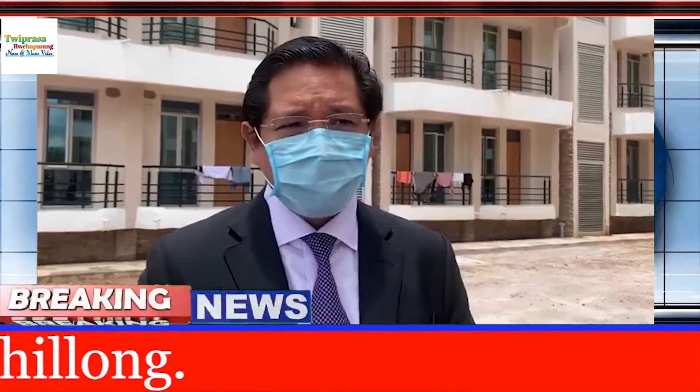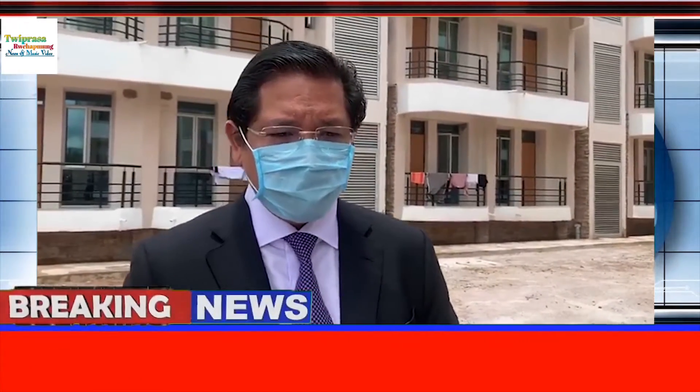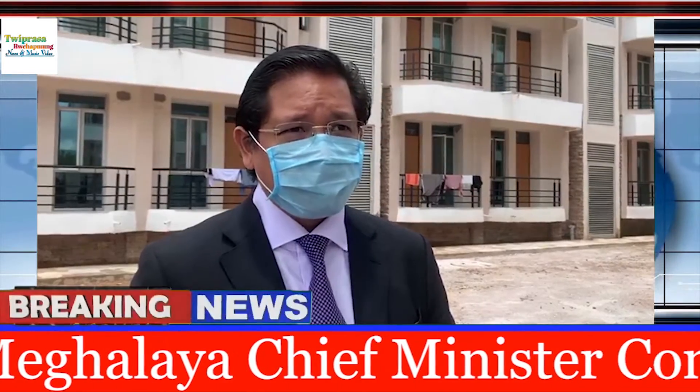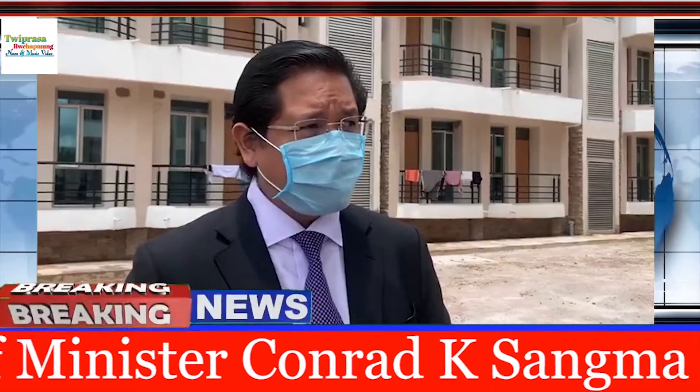I would like to again thank IIM for their support and also like to thank all the officials who have worked day and night to make this possible and completed within one month's time.